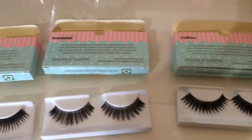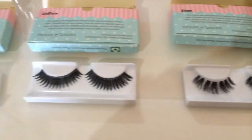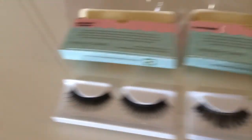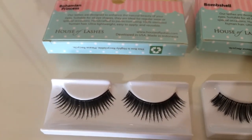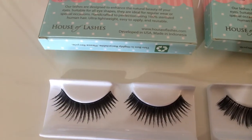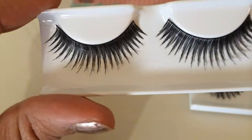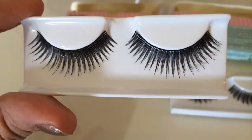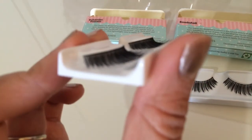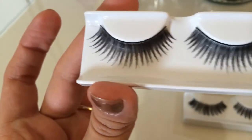This is the Goddess Collection - probably one of my favorites. They range from nine dollars each, except Dollface is seven and Bohemian Princess is seven. The other two are nine dollars each. So Bohemian Princess is much more spiked, but not as crazy as the other ones. This one's a little bit more blendable - not as crazy I guess you could say. It's pretty thin, not too heavy. But the band is thicker - as you can see, that's pretty thick.